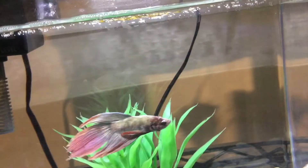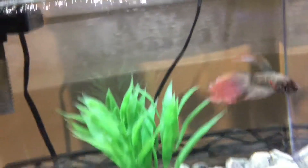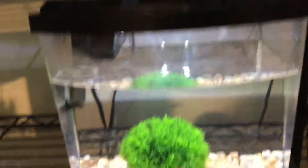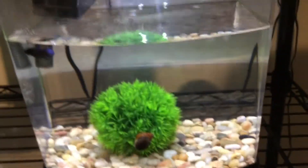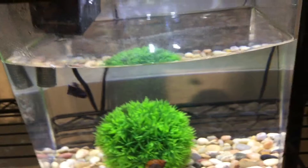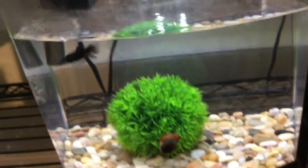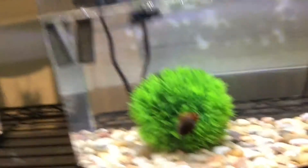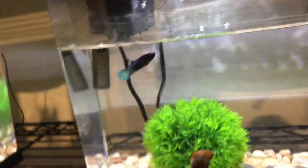Food goes in and these guys don't normally eat right away because of how they are, but this dude will eat basically within the first couple of seconds of food going in. There we go — he's always at the food it seems like and I don't mind it.